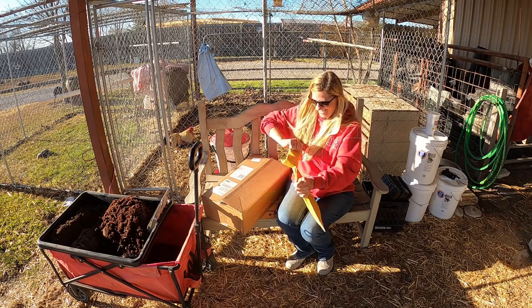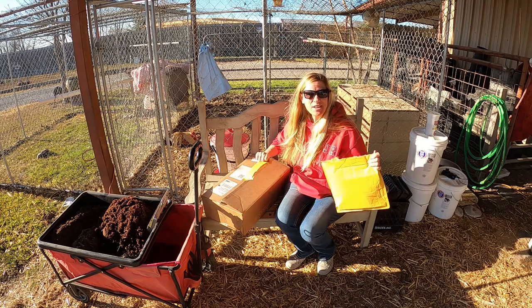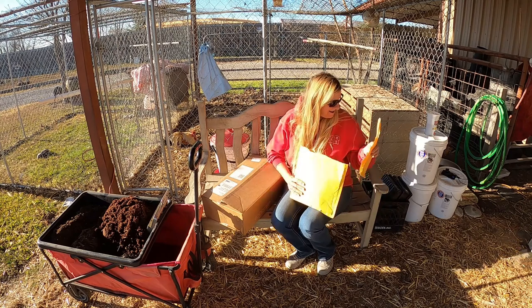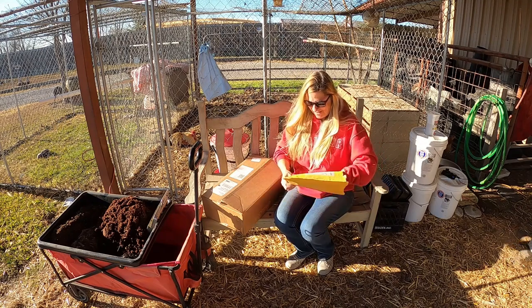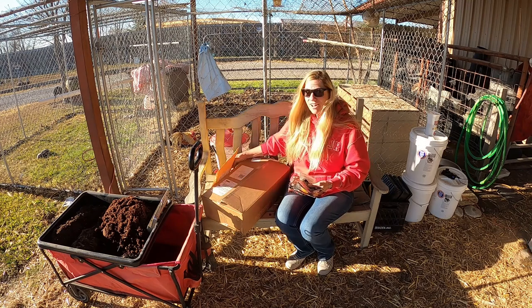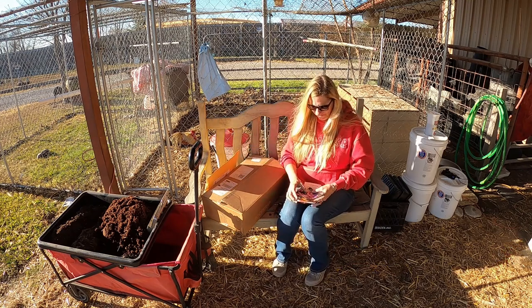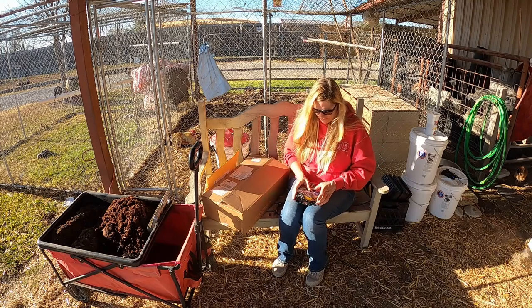Let's open up Baker Creek and see what we got. I'm so excited. You guys get excited when you get seeds because it's like, it's better than Christmas. In fact, when I get seed catalogs, I hide and go through them. I forgot everything that I bought. But let's go through this just real fast.